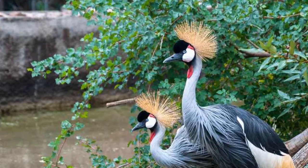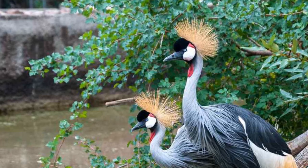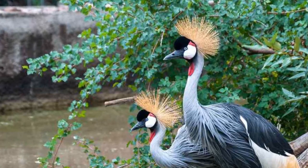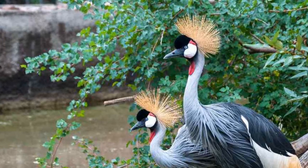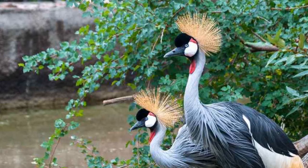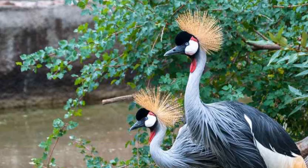Gray-crowned crane. They are large birds with a height of 1 meter, found in rivers and marshes of eastern and southern Africa. A unique feature is the golden feathers. The attractive, bright red pouch is very beautiful. They usually dance and jump in order to attract a mate. One of the most strange African animals, found only in Africa.